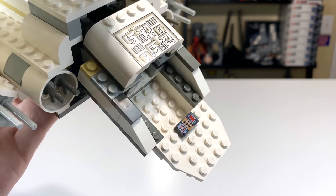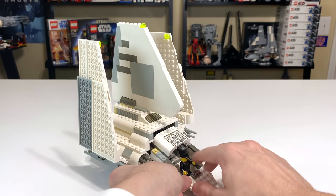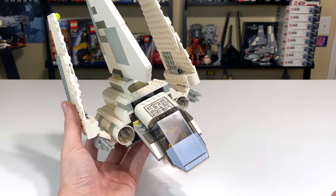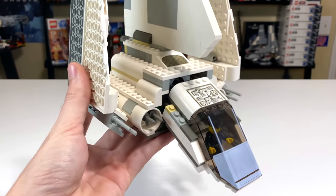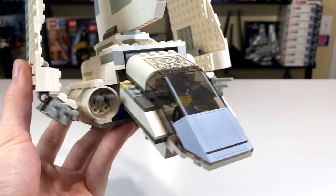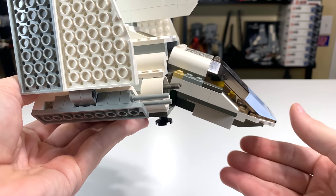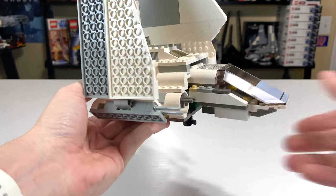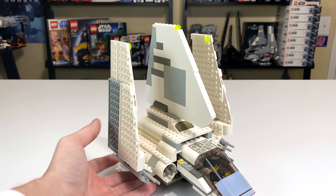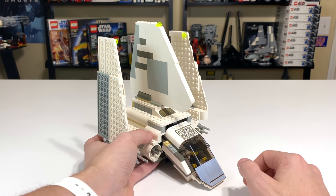Pulling the cockpit off reveals an interior that is very lackluster. You just have some white studs at the bottom to stick the Imperial officer figure on, and a nice little printed control panel — but that's really all you're getting. With the shuttle pilot placed inside, you can click the cockpit windscreen right back on. There are basically two orientations for this section: up or down. I kind of prefer it down for some reason — it looks a little bit better that way. It's a small thing, but something I noticed.